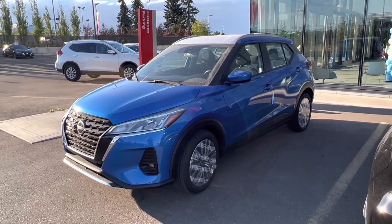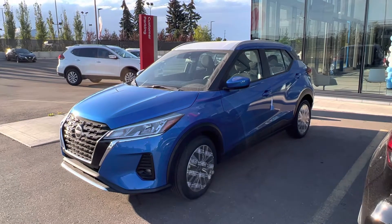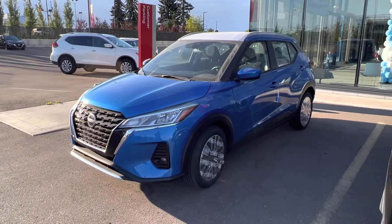Hey Leah, Matthew from West End Nissan here. Just wanted to send you a quick walk around so you've got something to look back at on the Nissan Kicks here.